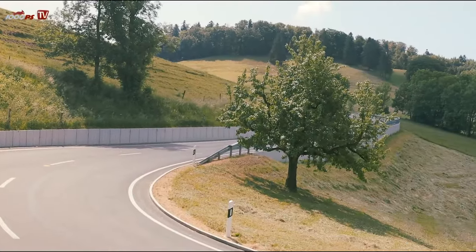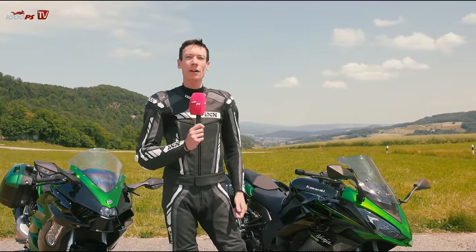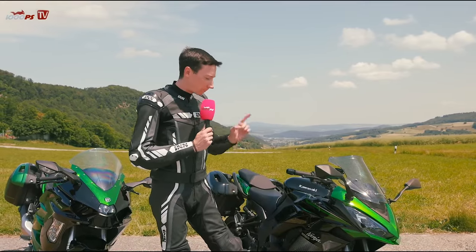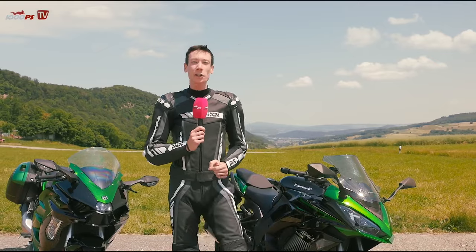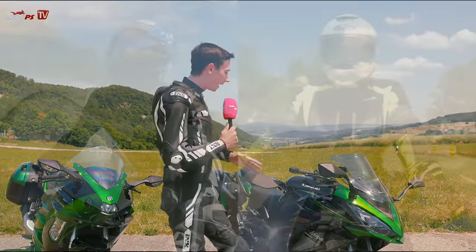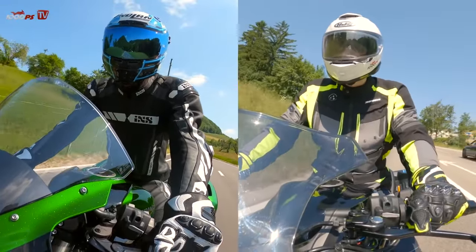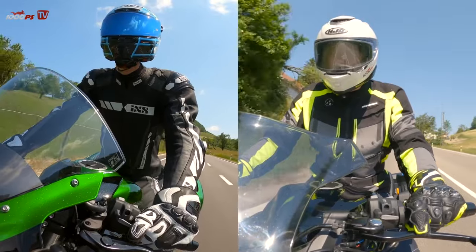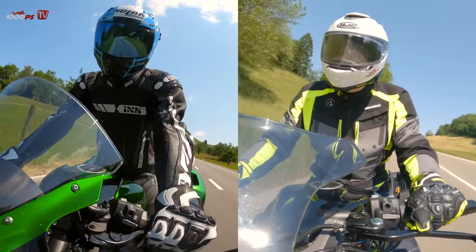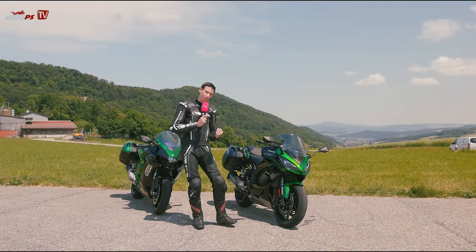Let's take a direct look at the differences and similarities between the two models. We have two sport touring models here but if you take a closer look, they are quite different. Let's start with what the bikes have in common. They share the same seat height of 835 millimeters, the same fuel tank capacity of 19 liters, and the same tires. Both come with the Bridgestone S22 as standard, which made for a perfect comparison.